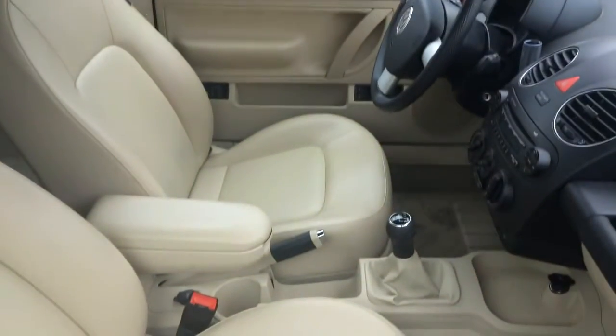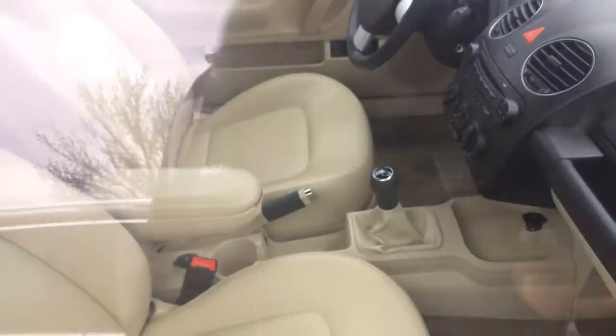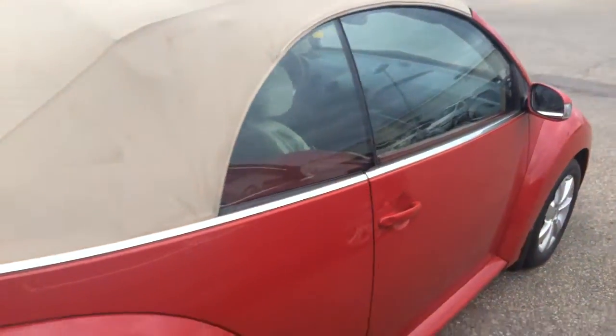As you can see inside, it's a manual transmission car. Heated leatherette seats, power locks, power windows, cruise control, CD player — the features that you would expect to find.